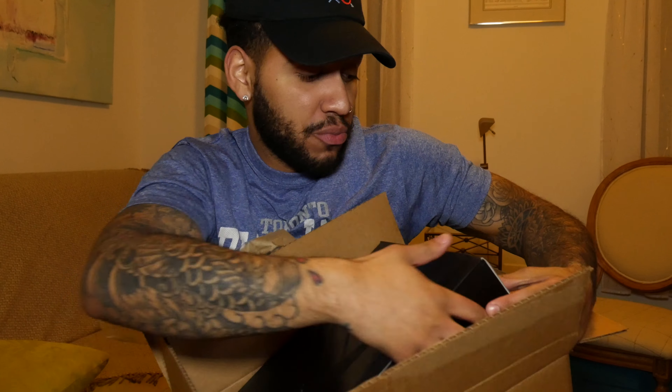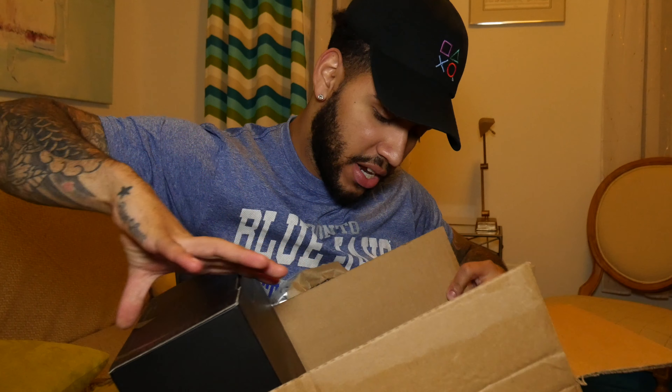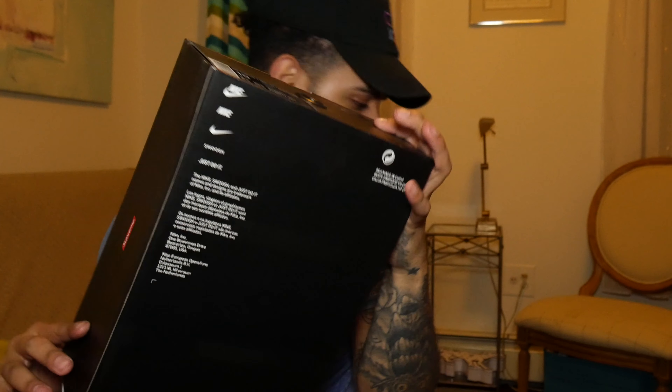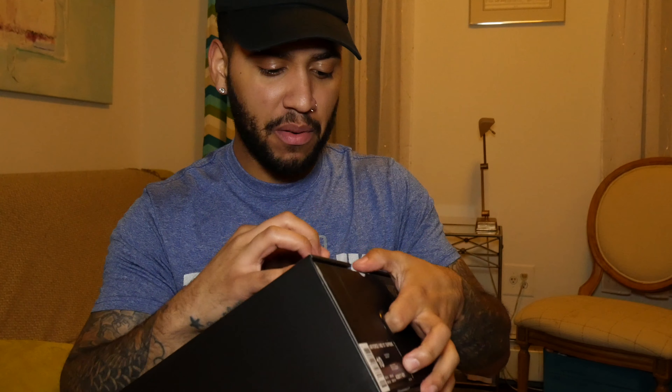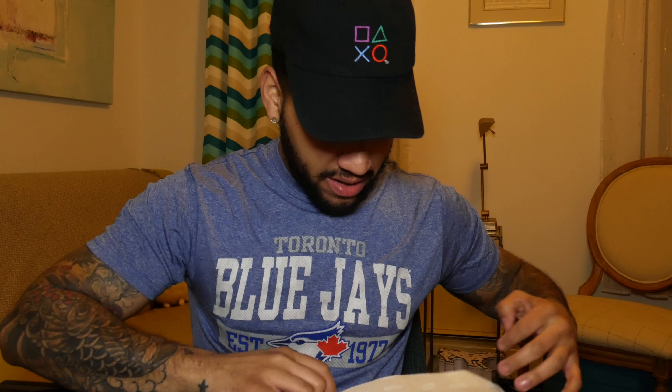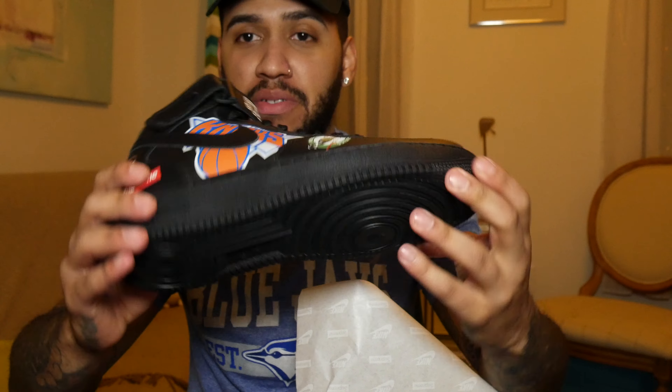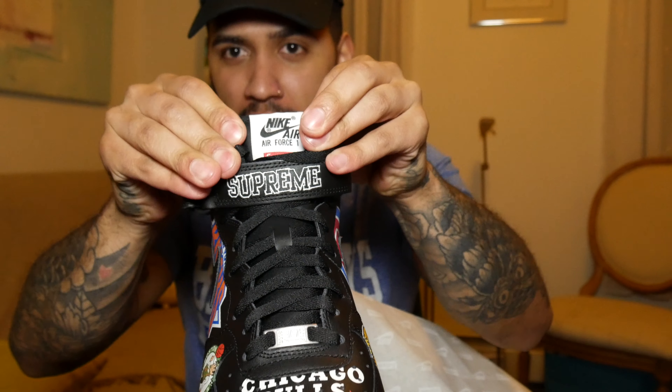You guys already know by the title what these are. I actually haven't bought Air Force Ones in a while — I don't know if this is the original box, but it says Supreme on the side: Air Force One Mid 07 Supreme. Retail was $165. Pretty simple box. Nike Supreme paper inside. I actually tried to get the white pair first but I got my hands on the black one, which I'm still excited for — I personally like the black one a little bit more.